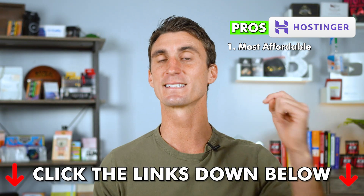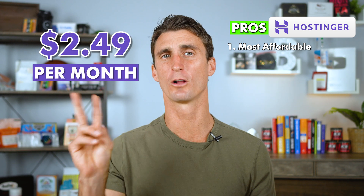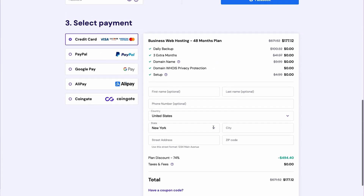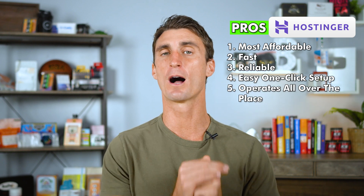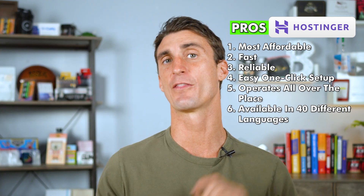That brings us to Hostinger, the most affordable hosting company — there's a link below for discounted pricing. Hostinger only costs around two dollars per month, but the crazy thing is they're actually really good. They're fast, reliable, and have an easy one-click setup for WordPress or WooCommerce, meaning you can create a website in just a few minutes. They're available in over 40 different languages worldwide.